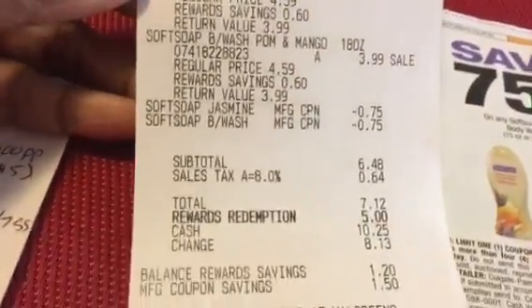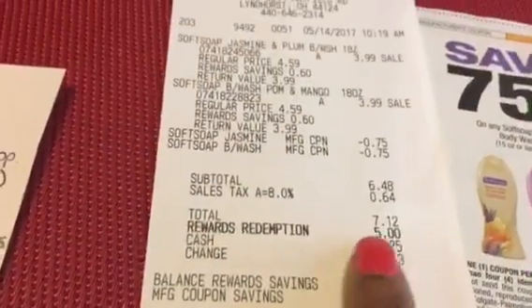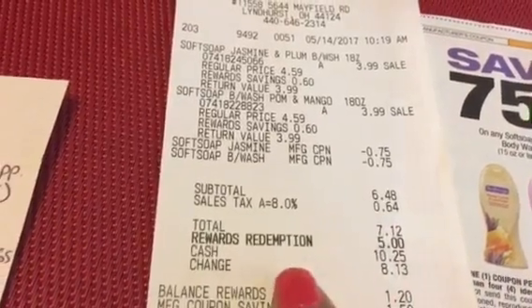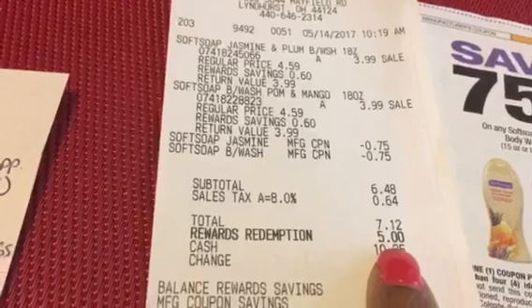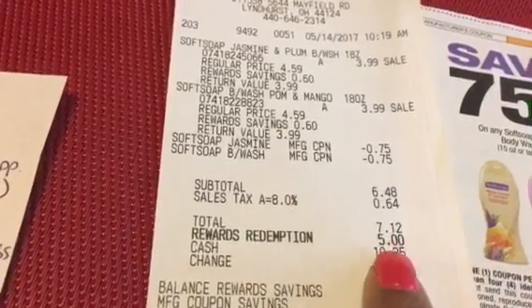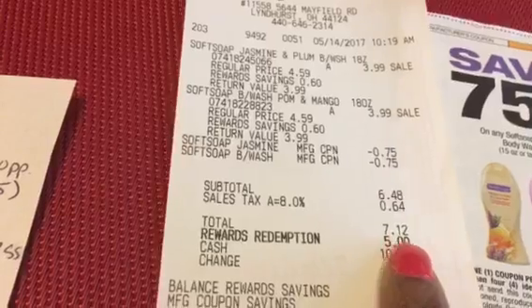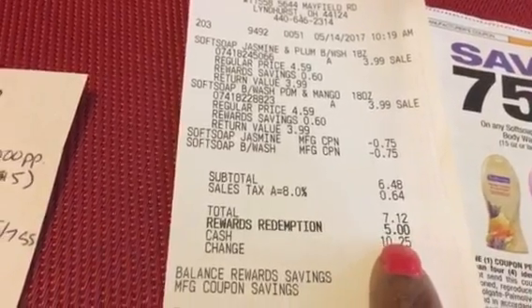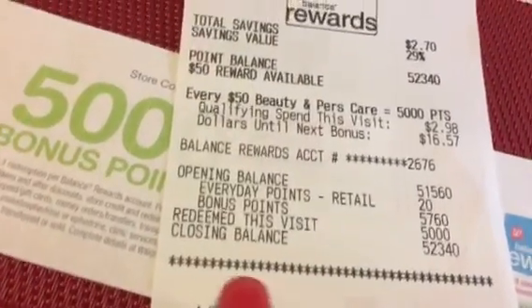So this is my receipt. This was $6.48 excluding the tax. My tax was $0.64. I did redeem $5 in previous bonus rewards that I had on this card, so it's a total of $7.12 minus my $5 redeemed. So I only had to pay $2.12 out of pocket, and then I ended up getting 5,000 points back, or $5.